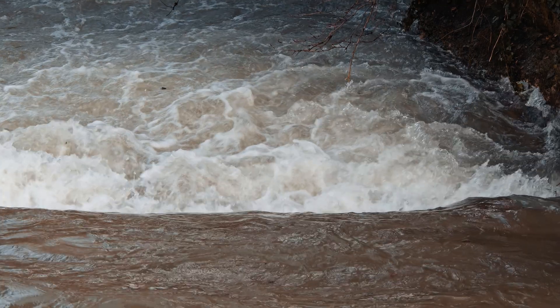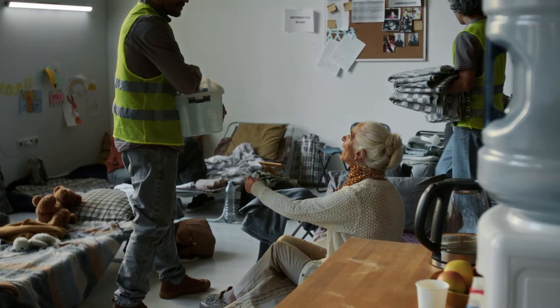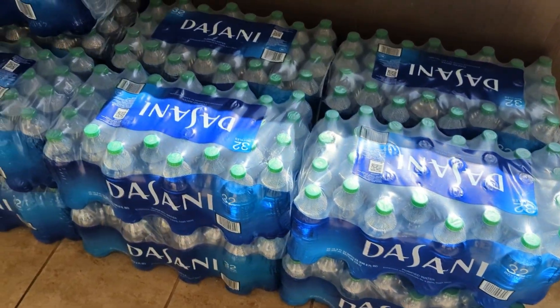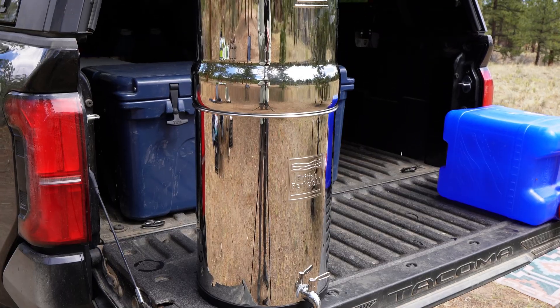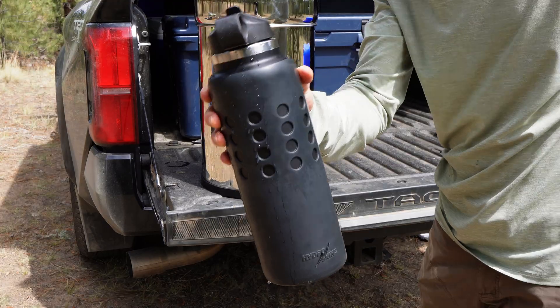When disaster strikes and SHTF — whether it's a flood, wildfire, hurricane, or municipal waterline break — the one thing you can't live without is clean drinking water. While bottled water is useful for short-term events, it's not a sustainable long-term solution. That's why more people are investing in emergency water filtration systems for their home, cabin, or go-bag. But not all water filters are created equal, and not all can be relied on in an emergency.